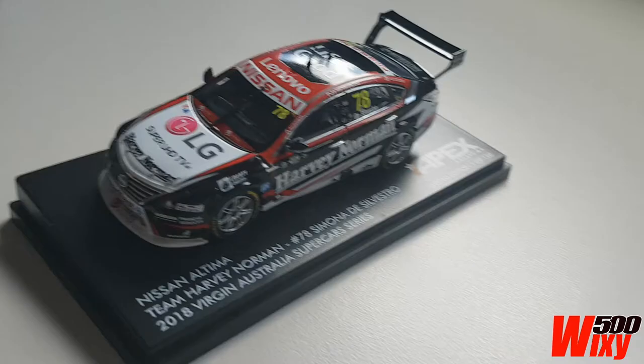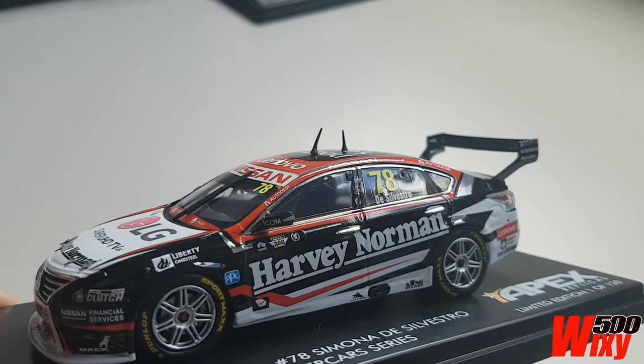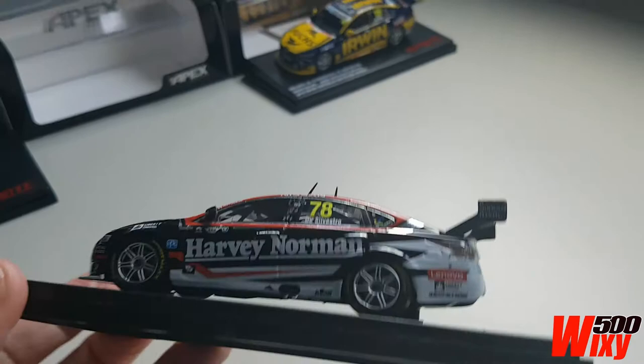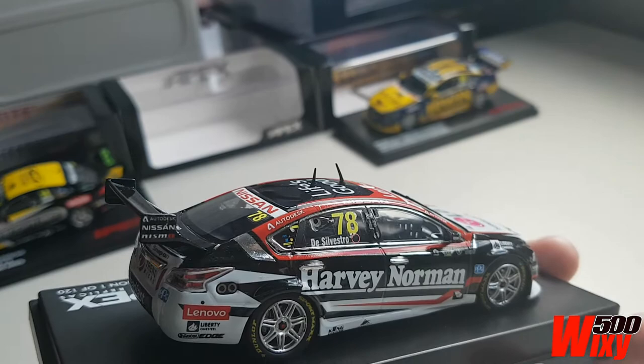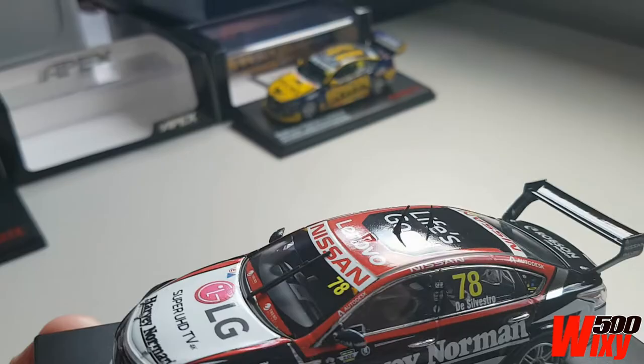Next up is Simona Di Silvestro's Nissan Altima from the 2018 season. Again, this looks like it's modelled from the Adelaide 500 according to the event decal above the Harvey Norman branding. This is 1/43rd scale diecast from Apex — a closed model with interior detail. It's got a little bit of negative camber on the wheels as well, which is a good thing; it helps with the overall stance of the model, unlike the Classic Collectibles which are far cheaper with no interior and no camber. This was around $88 plus shipping, a bit more expensive than the Biantis which are around the $70 mark, but the quality is generally pretty good.